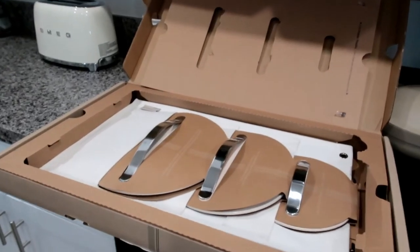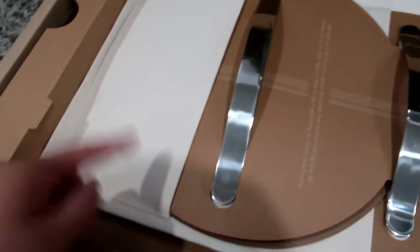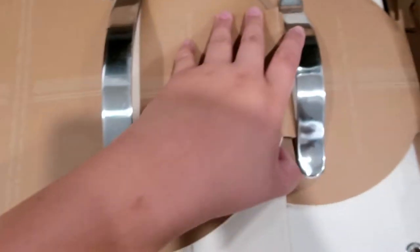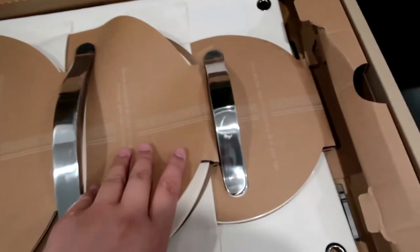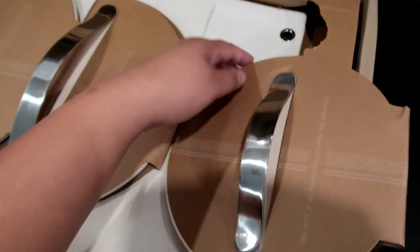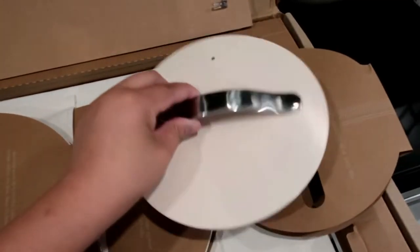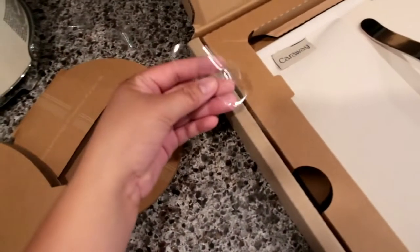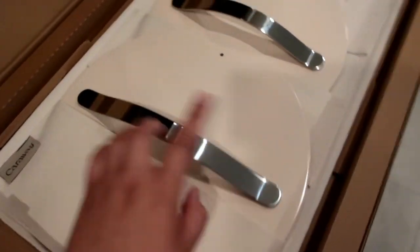I believe these are the lids for the pots and pans, and you can just attach this to the cabinet. I got the color — it's like cream white. I already removed the plastic and this is what they look like. They're actually pretty heavy but they're really, really good.